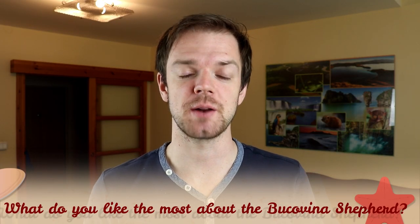Tell me in the comments what you like the most about the Bukovina Shepherd and what your experience is with this dog breed. If you are new to this channel, consider subscribing, turn the notifications on and check our Instagram and Facebook — links are in the description. Thank you for watching, see you in the next video.